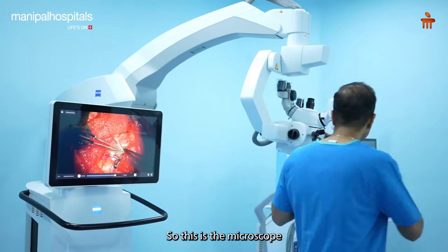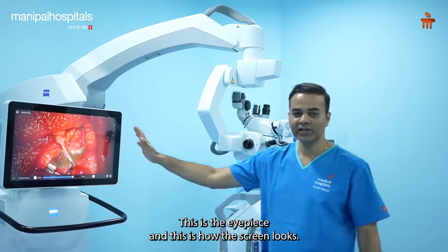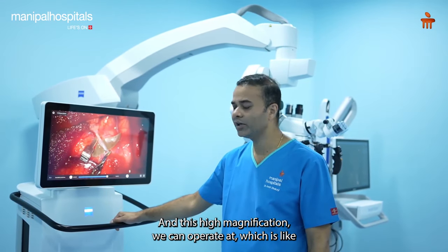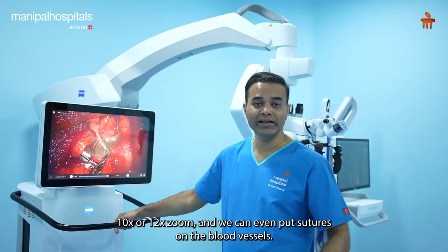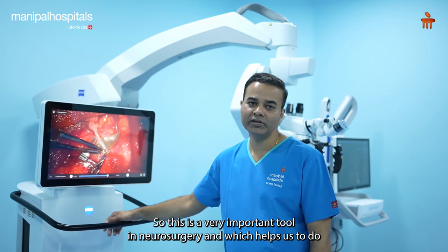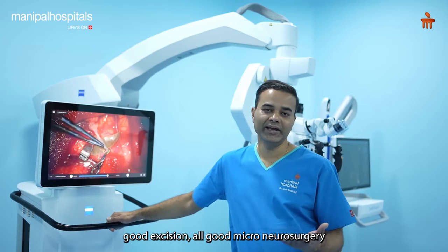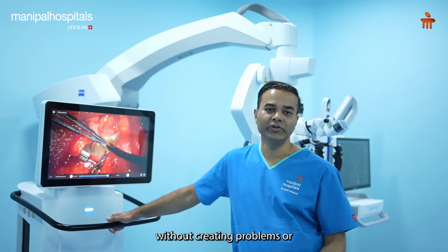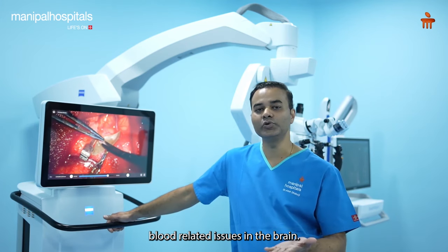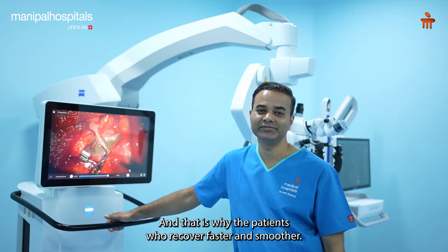This is the microscope - we can move it in any direction. This is the eyepiece, and this is how the screen looks with one of our operative videos. At high magnification of 10x or 12x zoom, we can even put sutures on blood vessels. This is a very important tool in neurosurgery, helping us perform precise micro-neurosurgery without causing blood-related issues, so patients recover faster and smoother.